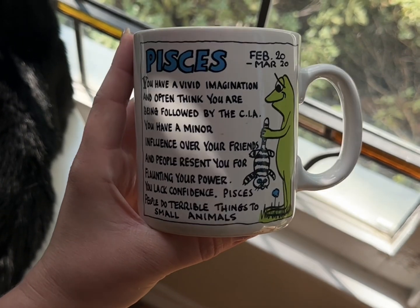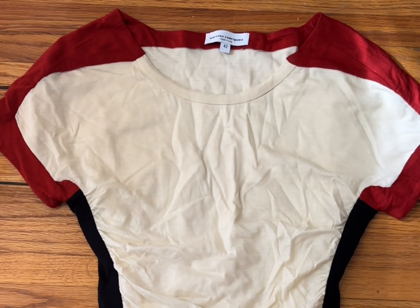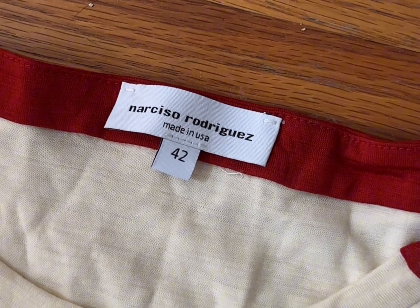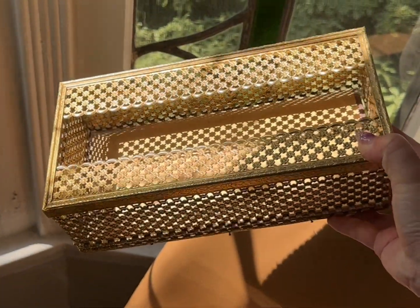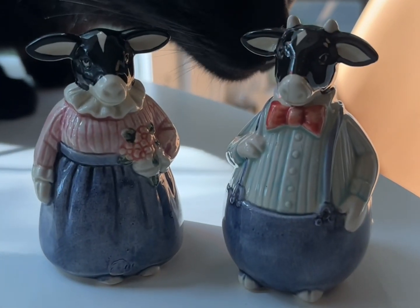I'm actually a Pisces moon and I don't even think he knew that, but that's cool. This one was really surprising because he usually doesn't get me clothing. I love this metal tissue box holder — it has such beautiful detailing.